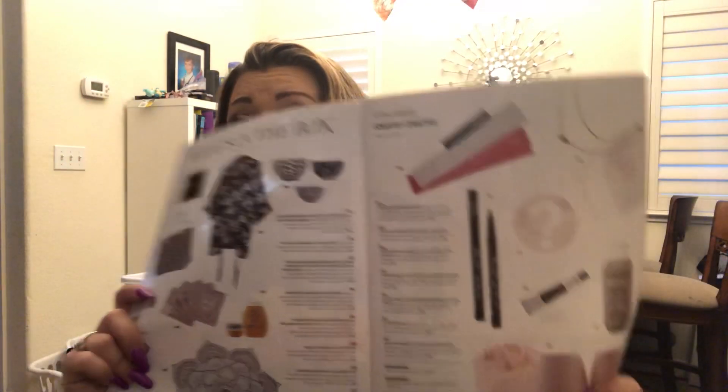They give you a little magazine that details out the products in the box. The total value is between $269.95 and $467.95 depending on what's in your box — some items I got to choose and some I think I just let them choose for me.